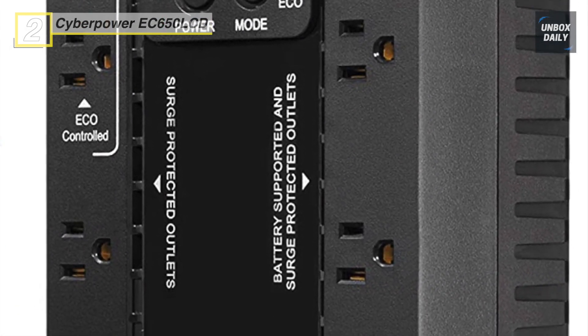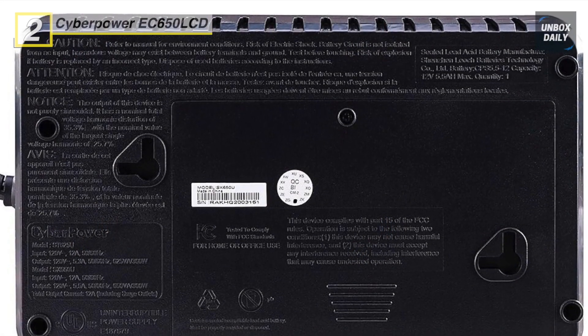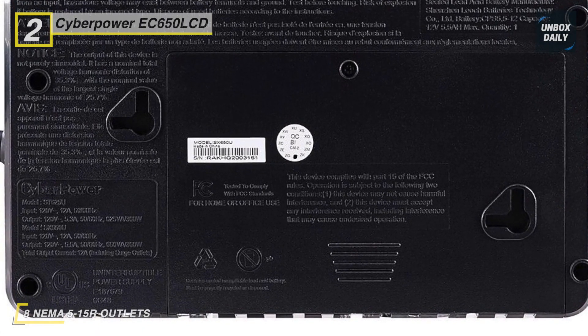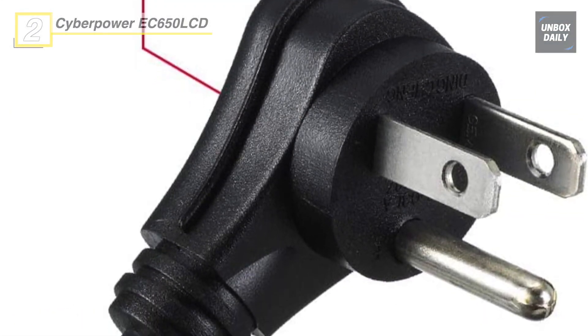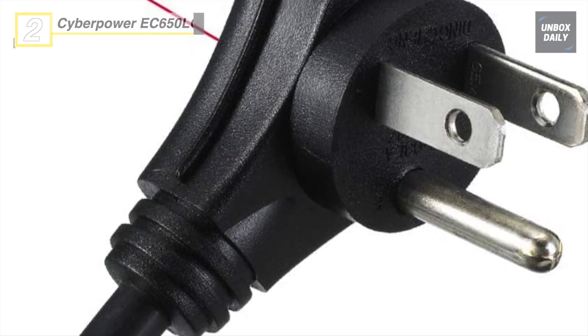The widely spaced outlet design allows you to add transformer-sized plugs without blocking other outlets conveniently. Audible alarms provide notification of specific events such as running on battery power, low battery, or overload conditions. Another advantage is that the ultra-quiet design of the UPS minimizes noise during operation for a quieter work environment.